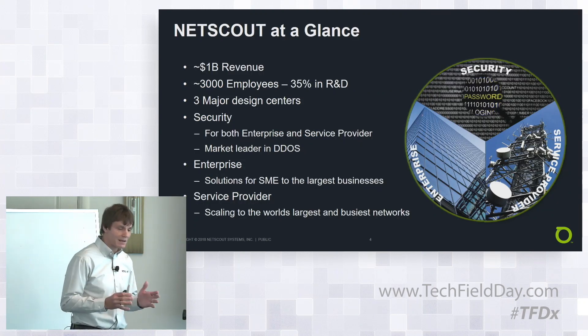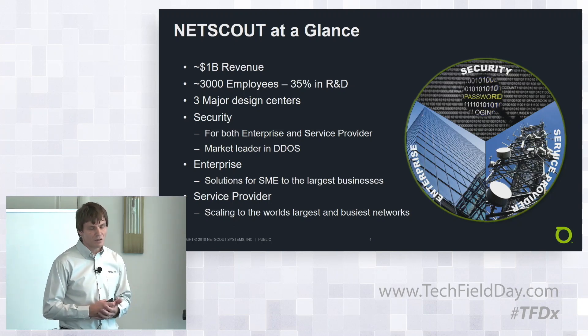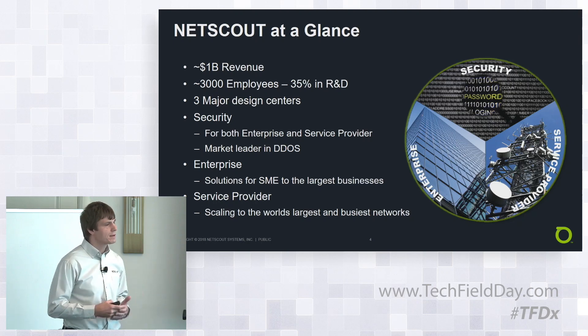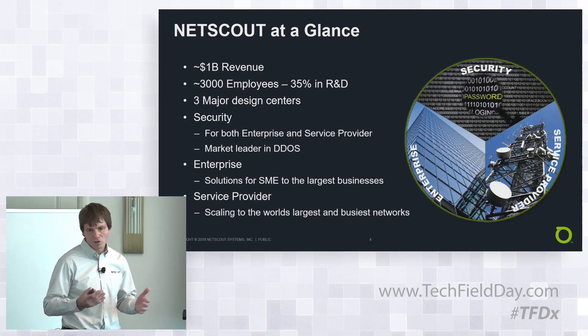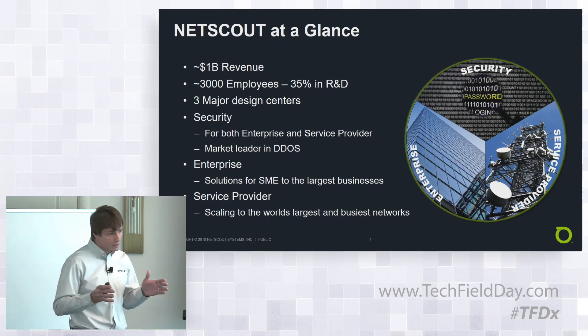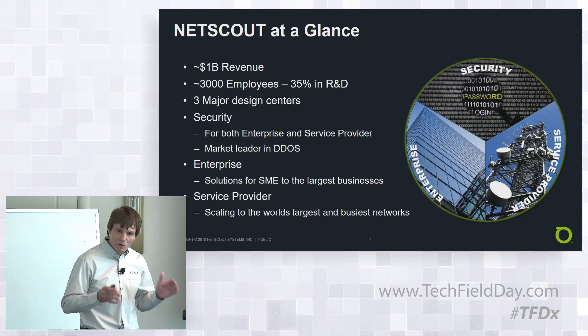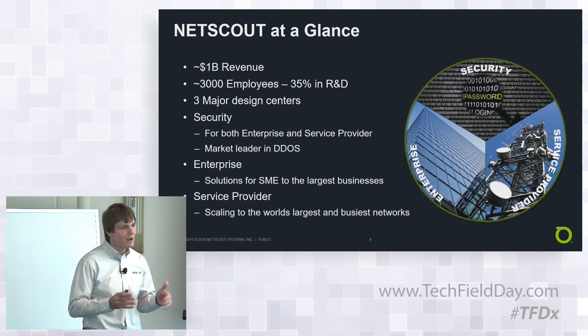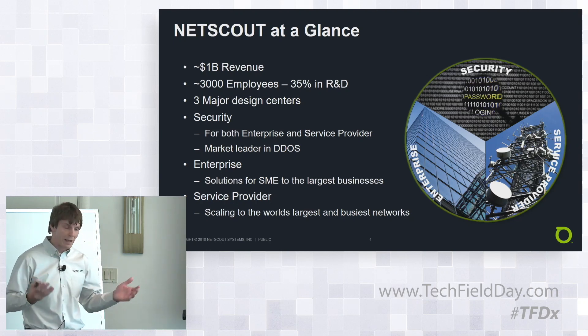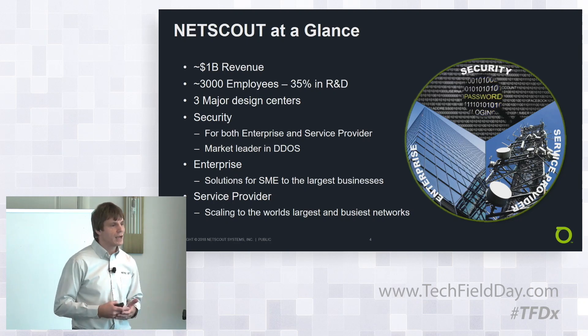NETSCOUT introduction at a glance — just a few facts and figures. One big headline is that we're a $1 billion revenue company every year, which is significant when you consider we specialize in the network monitoring arena for service assurance and security. We have 3,000 employees, over a third of them in R&D. We're highly innovative, which makes us agile and allows us to create new products and move as the infrastructure changes, especially in the virtualization world.